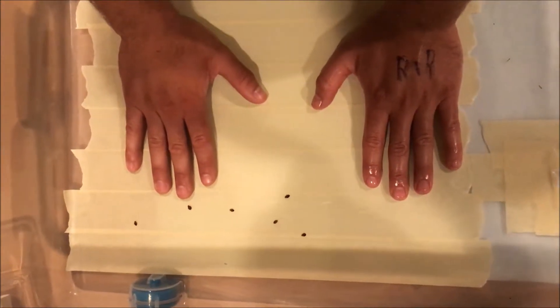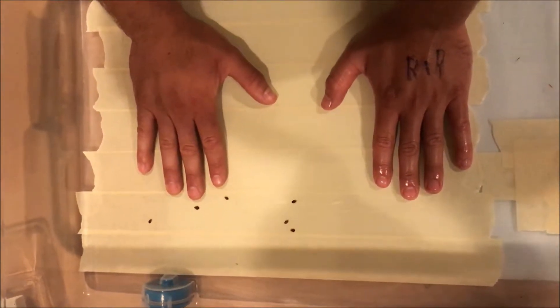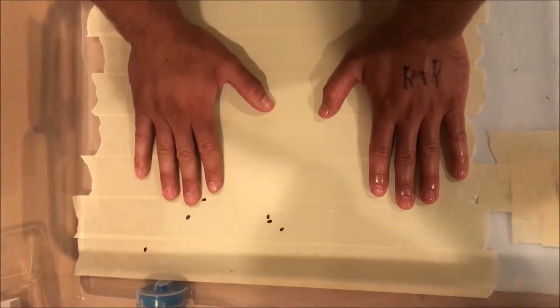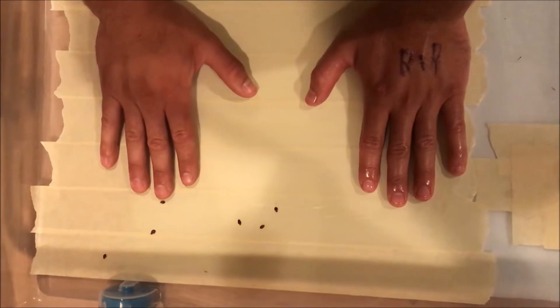The hand with the writing that's shiny is the one that has the spray on it. The other hand on your left does not. You can see the bed bugs are sniffing around there almost instantly.